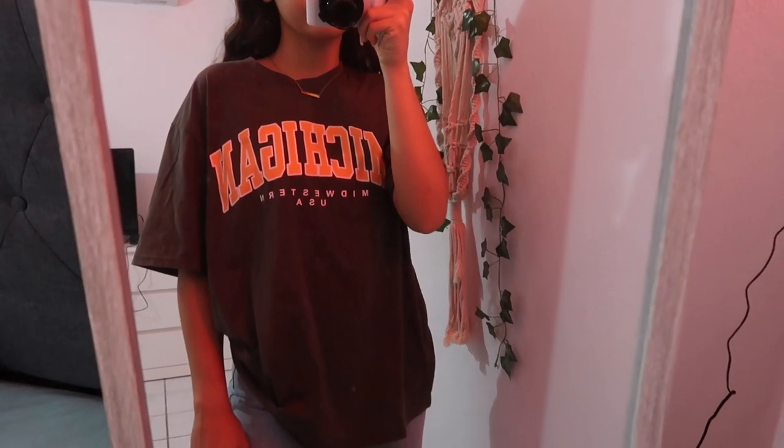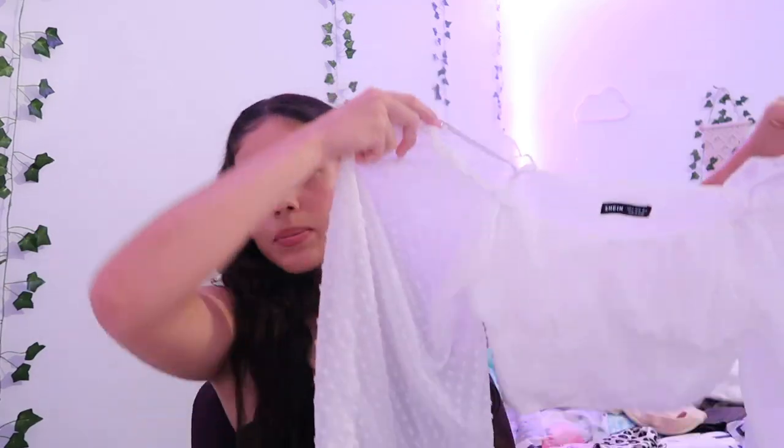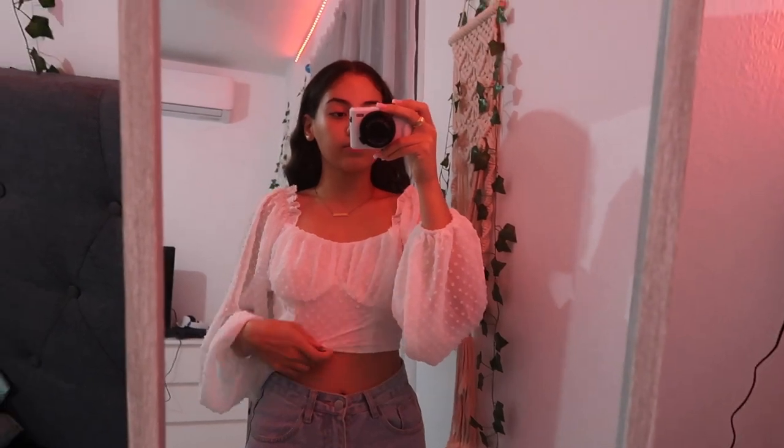Next up I have this oversized t-shirt. Oversized t-shirts are one of my favorite things ever — I love to pair them with jeans, ripped jeans, leggings, anything. I've worn it a couple times already. Then I got this white blouse and honestly this is one of the cutest shirts I got. It's amazing quality, it's like mesh. I think it was like fourteen dollars. Size small, 10 out of 10.